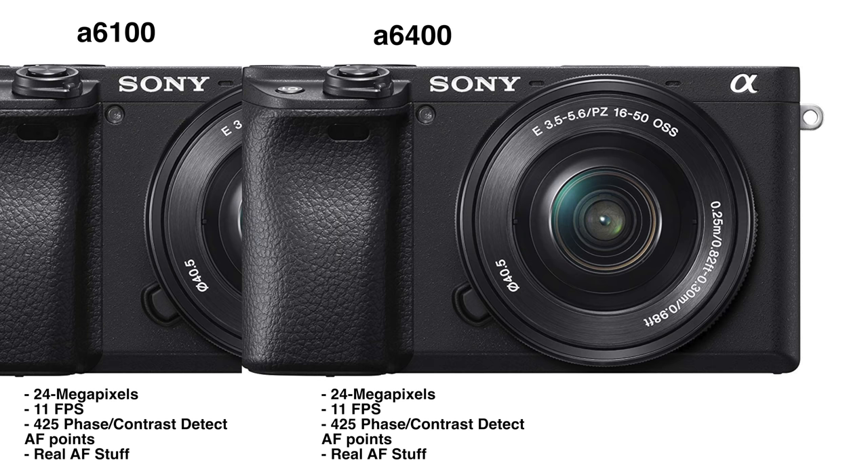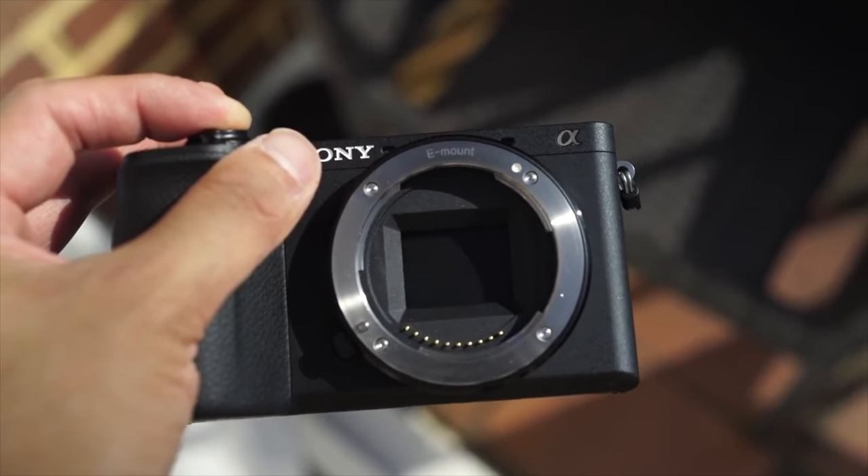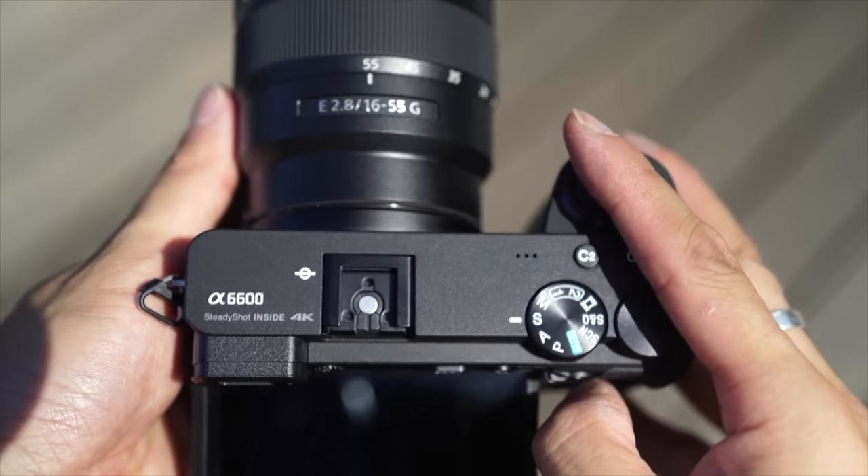Let me reel off some specs first: 24 megapixels, 11 FPS, and it's got an autofocusing system with 425 face detection points and real-time tracking AF. Sound familiar? More than likely, because that is what its more expensive siblings have. It has a lot of the goodness of the high-end stuff for less money.